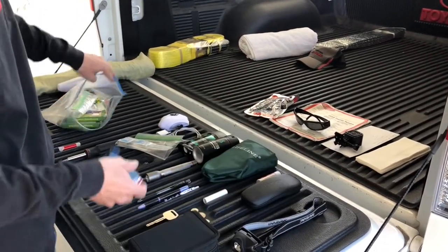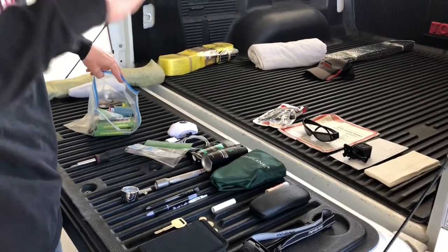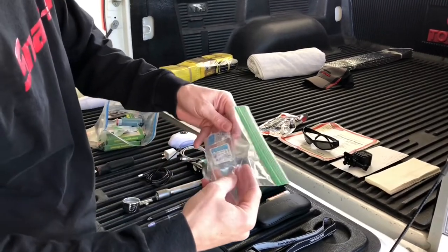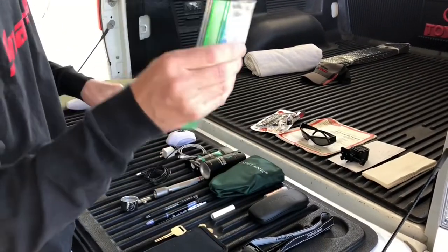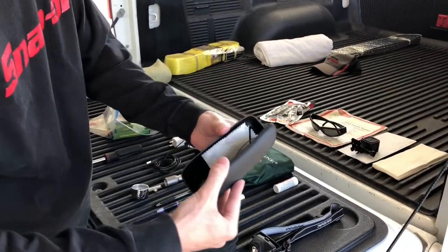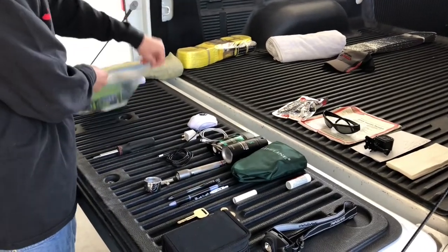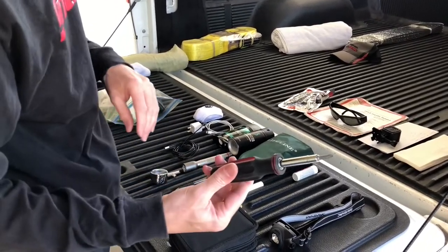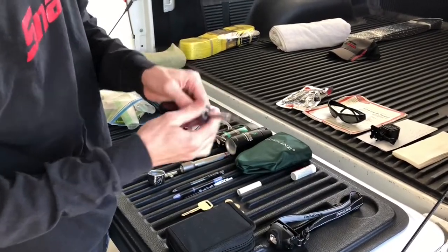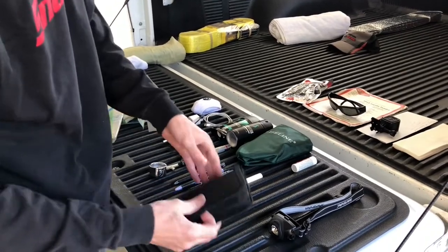I have an inhaler in there - I don't have asthma but I've needed one before, so it's a good thing to have. There's a little flashlight, and it works. I wear contacts so I keep an extra pair of contacts in here, and also a spare pair of glasses. Good to have both the contacts and spare glasses.